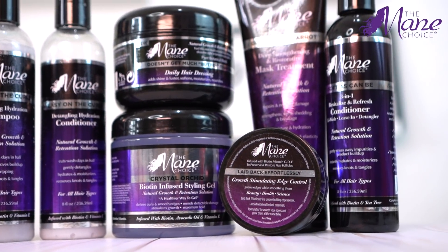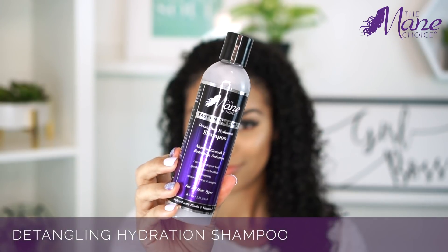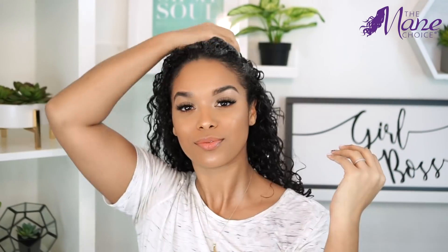The core collection is infused with biotin, nutrients, vitamins and botanicals and it's gentle enough for daily use. I went ahead and wet my hair and I'm going to wash with the detangling hydration shampoo, which is just going to gently wash away impurities and any product build-up.